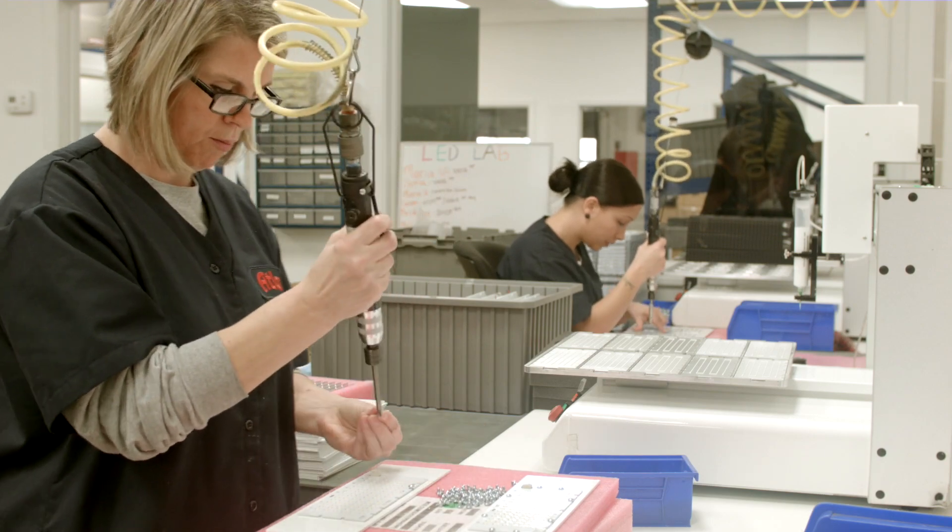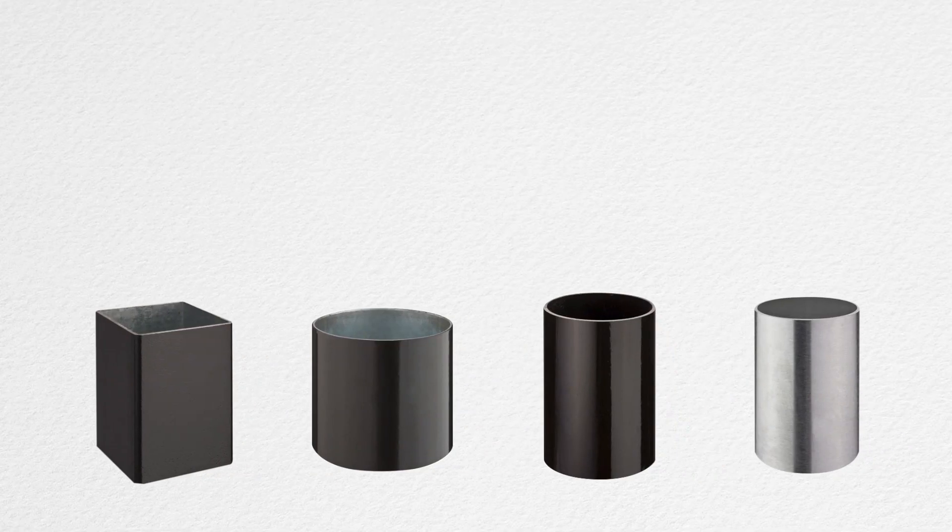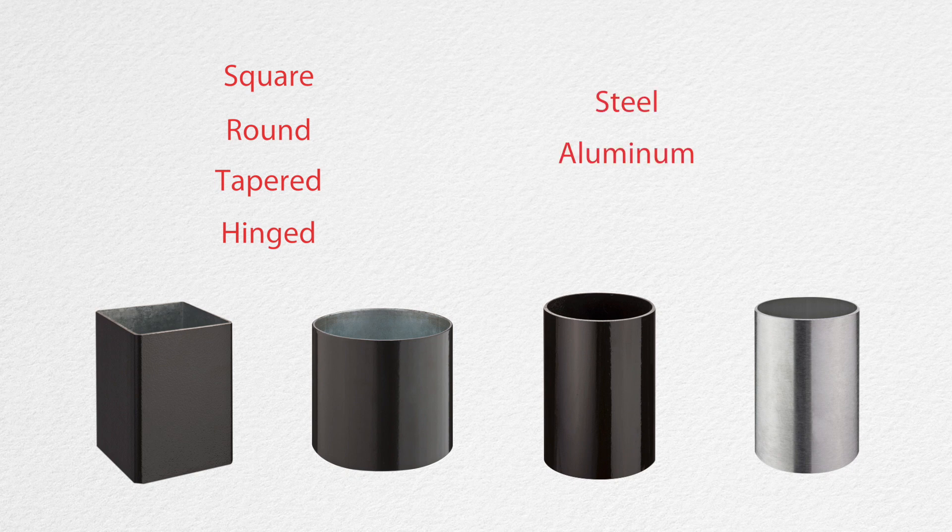For new construction projects, Atlas offers a wide line of poles including square, round, tapered and hinged in steel, aluminum and composite.